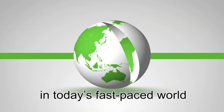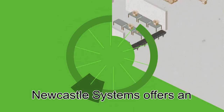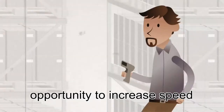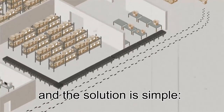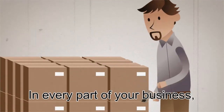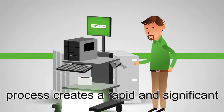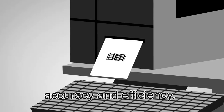Winning and keeping customers in today's fast-paced world means businesses must have efficient and cost-effective operations. Newcastle Systems offers an opportunity to increase speed and throughput while reducing costs, and the solution is simple: Mobile Power. In every part of your business, bringing mobile power into your process creates a rapid and significant change in your volumes, accuracy, and efficiency.